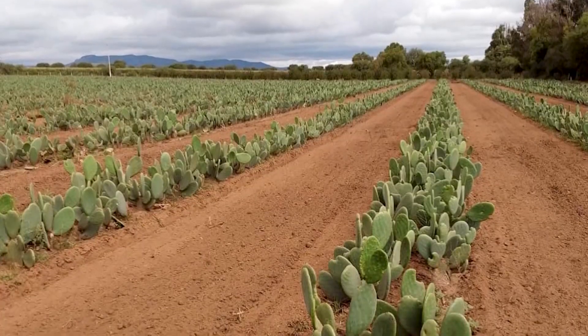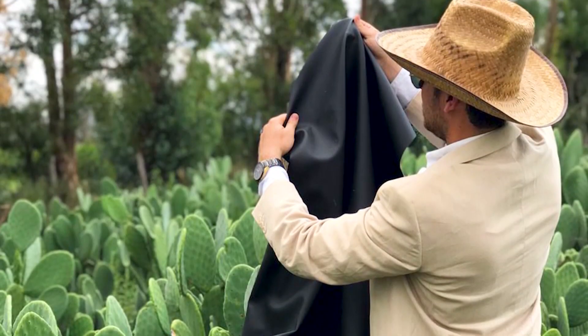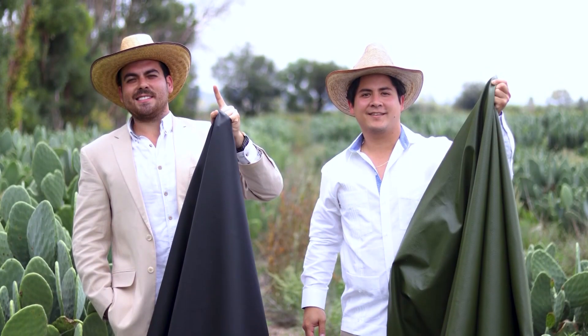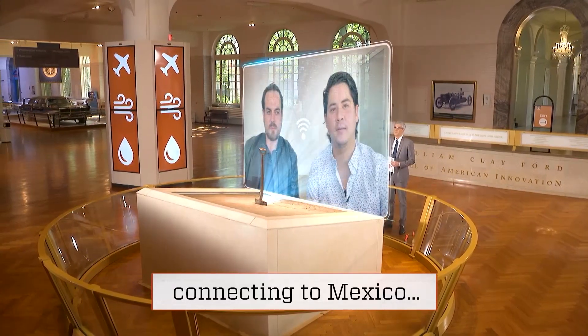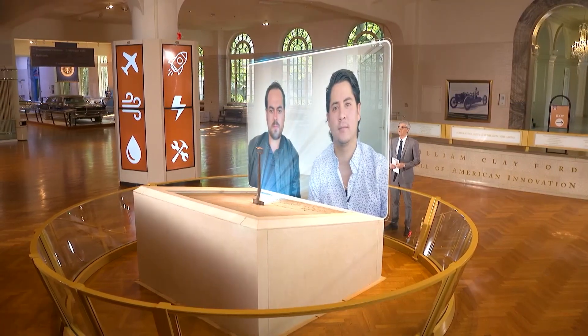These beautiful fields of cacti are a sustainable harvesting ground for vegan leather. Deserto is the plant-based leather alternative innovated by this Mexican duo, Marte Cazares and Adrian Velarde. They spoke to me from their headquarters in Guadalajara, Mexico. Hello, Adrian and Marte — thanks for joining me on Innovation Nation.